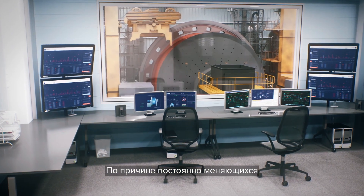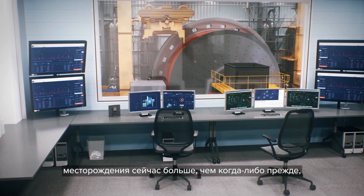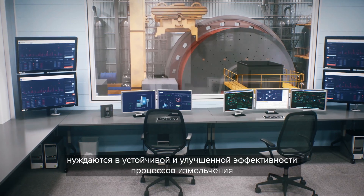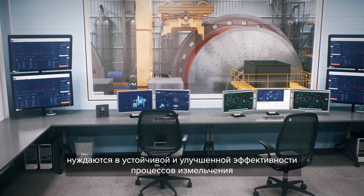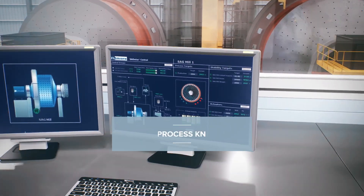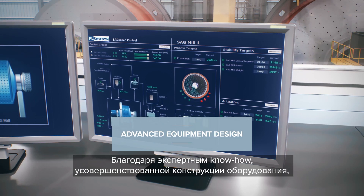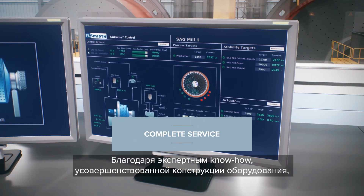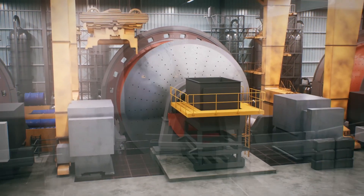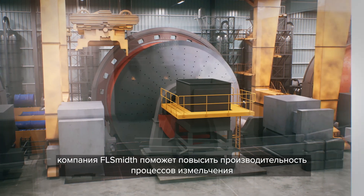From evolving regulatory demands to fluctuating market prices, mines now more than ever before need sustainable and improved productivity from their milling operation. With expert process know-how, advanced equipment design, complete service and over 135 years of experience, FLSmidth is here to help improve your milling productivity.